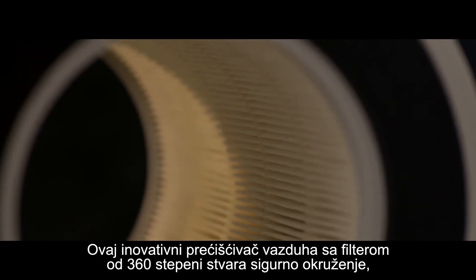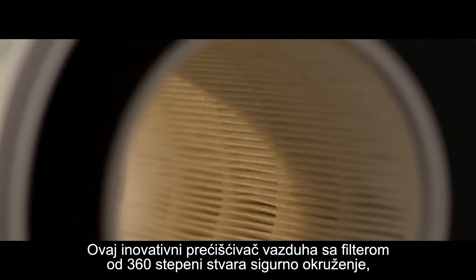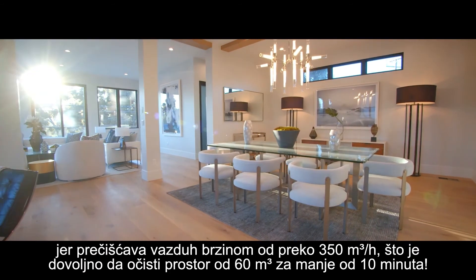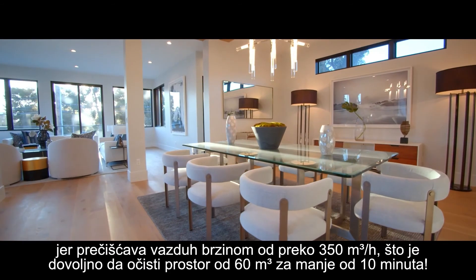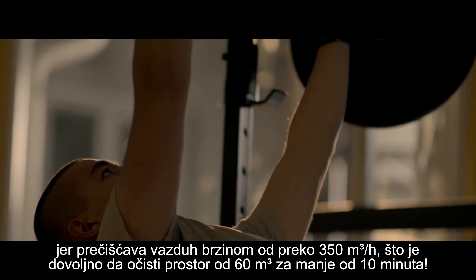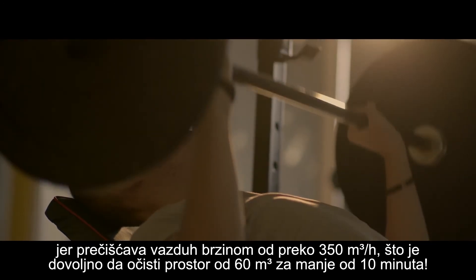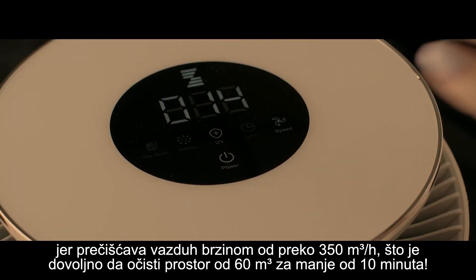This innovative air purifier with 360 degrees of clean air delivery creates a safe environment with a Clean Air Delivery Rate (CADR) of more than 350 cubic meters per hour, powerful enough to clean a 60 cubic meter space in less than 10 minutes.